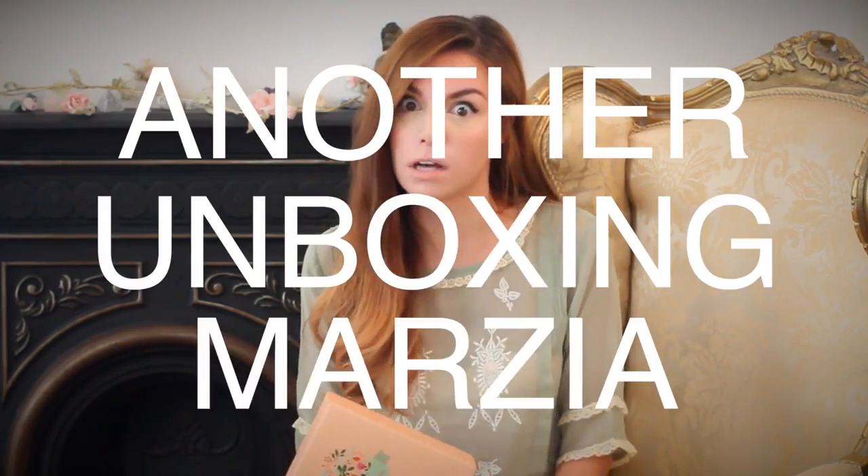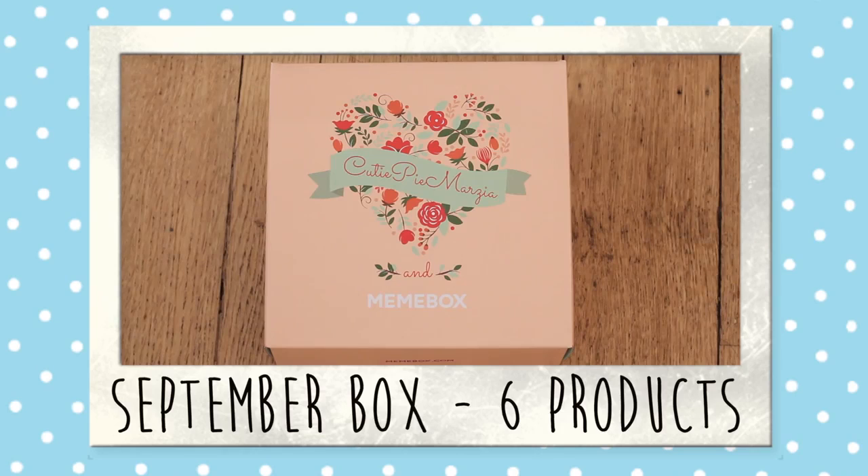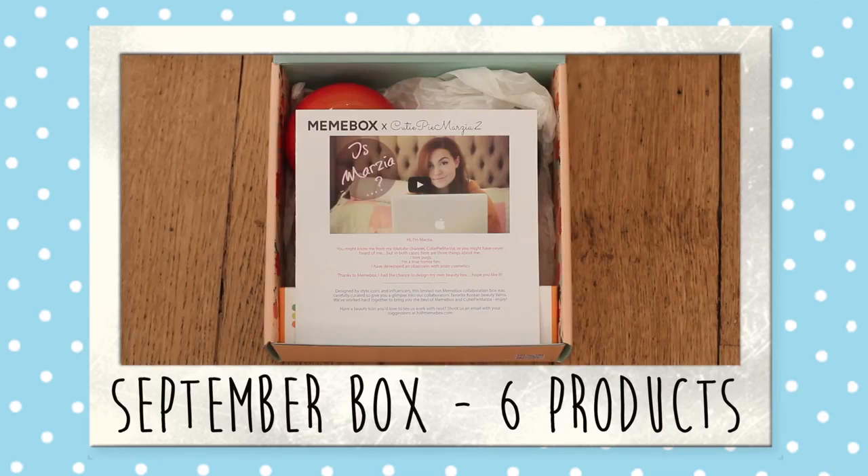Hey! I apologize if you're going to hear a lot of noise because there have been workers here for the last few days and they never stopped. For today's video I have another unboxing — I know you're going to be like 'another unboxing?' But this time I know you're going to like it. Here's the box — it's by Mimibox, which I recently found out is pronounced like that and not 'mean box.' There are six different products in here, all full size, and I picked them myself.